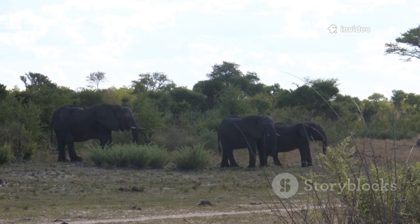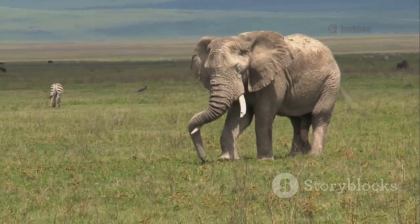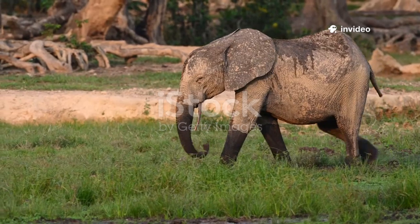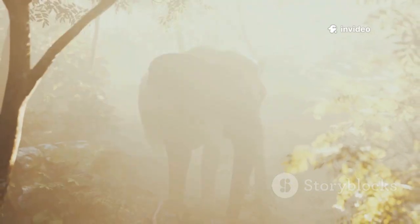First up, did you know there are actually two kinds of African elephants? We've got the African savanna elephant, scientifically known as Loxodonta africana, marching across open grasslands and deserts. Then there's the African forest elephant, or Loxodonta cyclotus, wandering through thick, steamy forests.